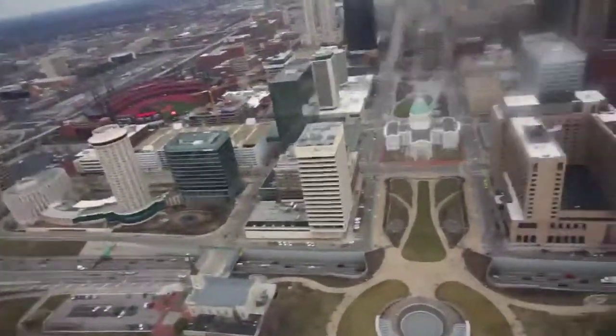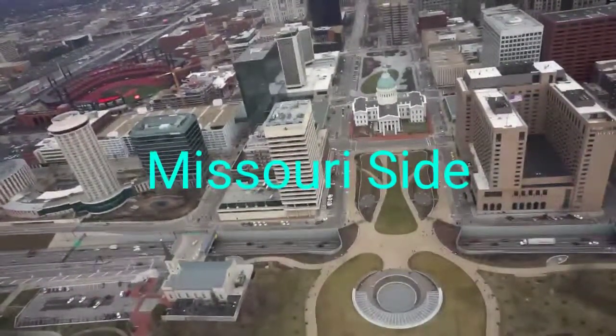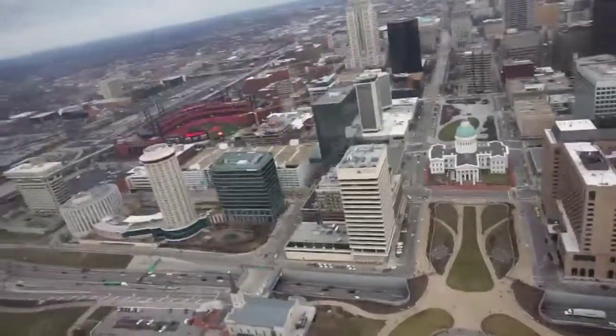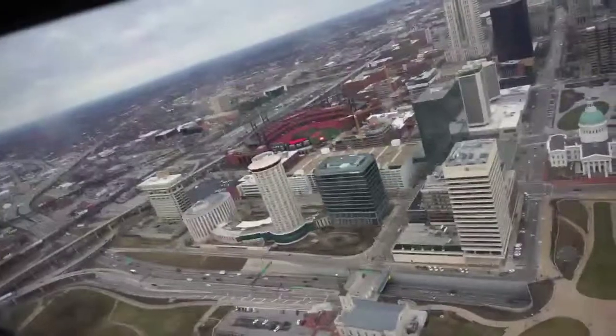A view from the top — this is the Missouri side, guys, from inside the arch. There's Laclede's Landing Village. You want to stay near this little floor area to get the best view.